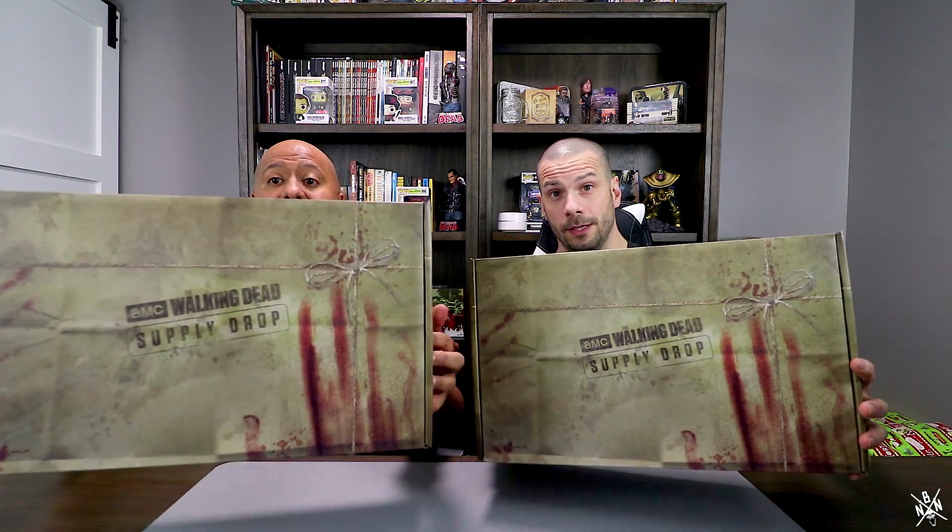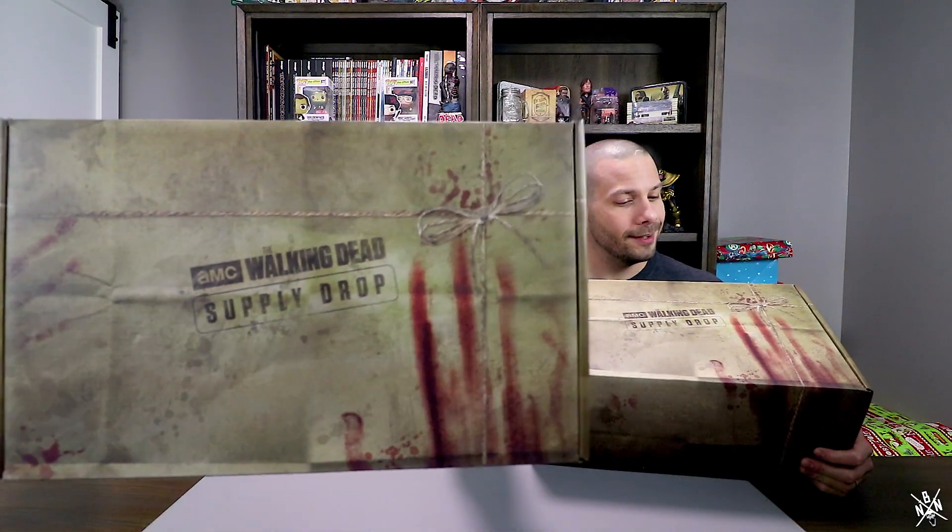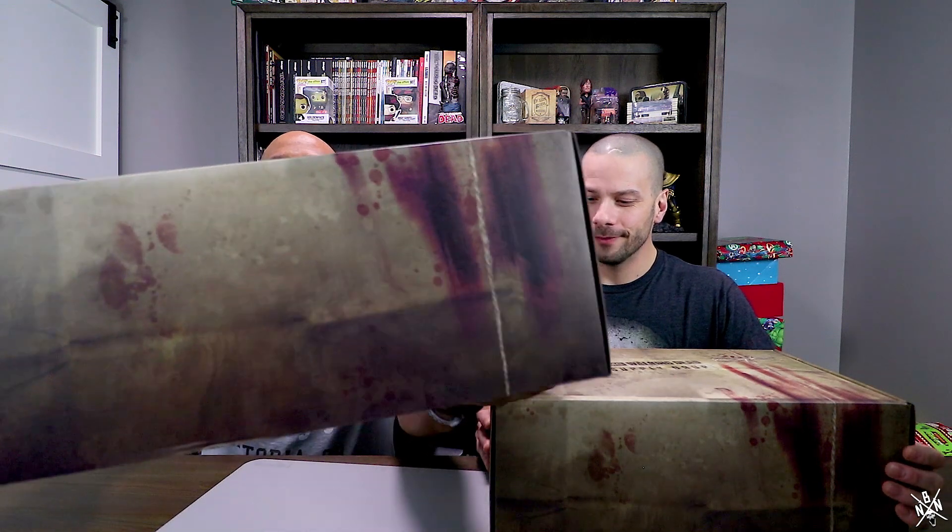Hey, what's up guys, welcome to Knock Bro Nation! Today we are here to do an unboxing of the newest AMC Walking Dead Supply Drop Box for December — the last one of the year. If you don't know, we'll leave a link in the description. This is the AMC Supply Drop Box, a quarterly subscription where we get everything and anything Walking Dead TV show swag. This one is massive — look at that big box!